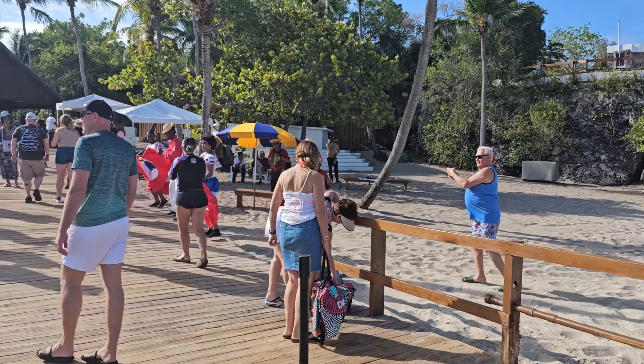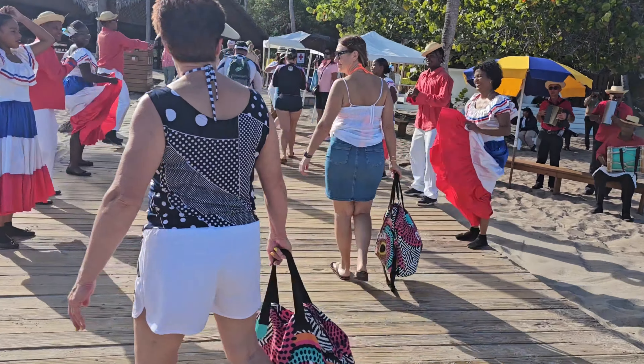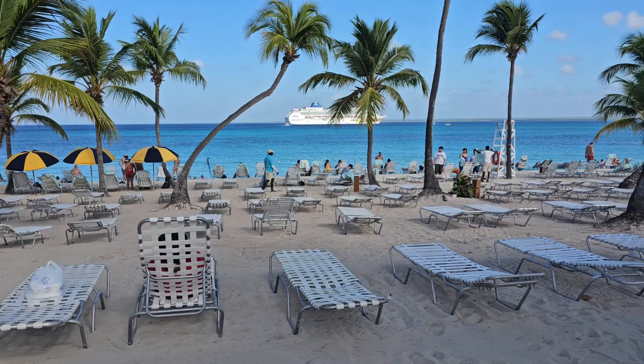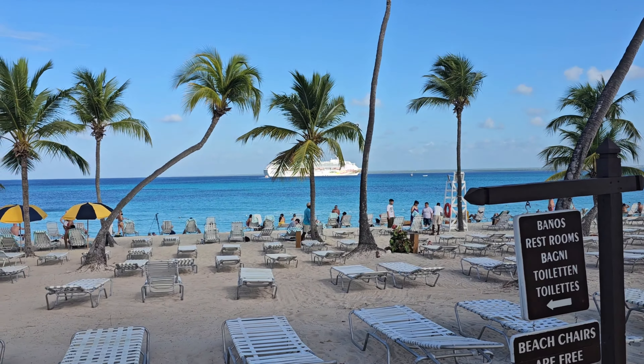They have some locals that greet you, and when you ask the locals there's a refreshment center where you can get nice cold water, because it is hot out there. Catalina Island is really mostly just the beach, so you're here to go on the beach and enjoy yourself.